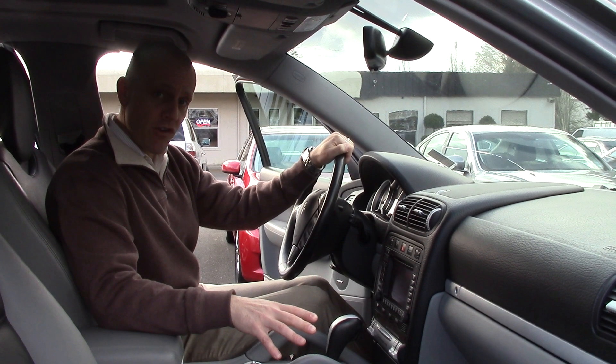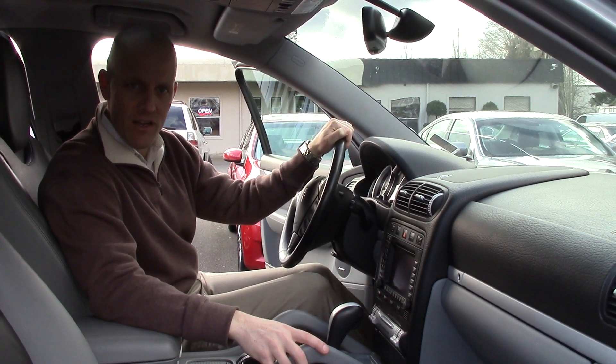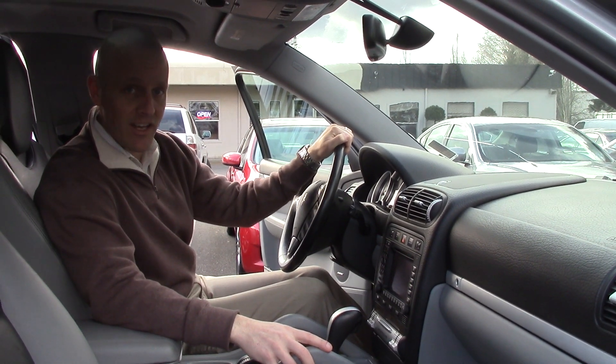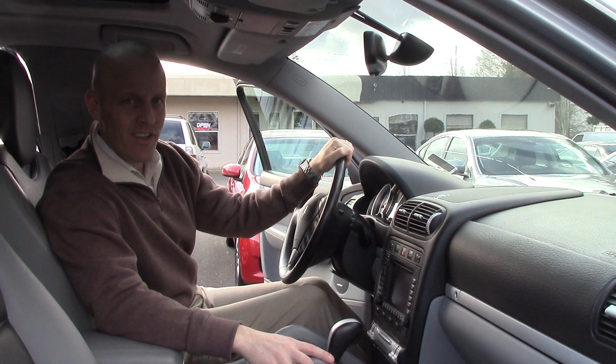If you have any questions about this car, don't hesitate to put me to work. My name's Joe Tunney, I'm the sales manager at Infinity of Kirkland. You can call me anytime at 425-821-1600, or drop me an email at jot@infinityofkirkland.com.